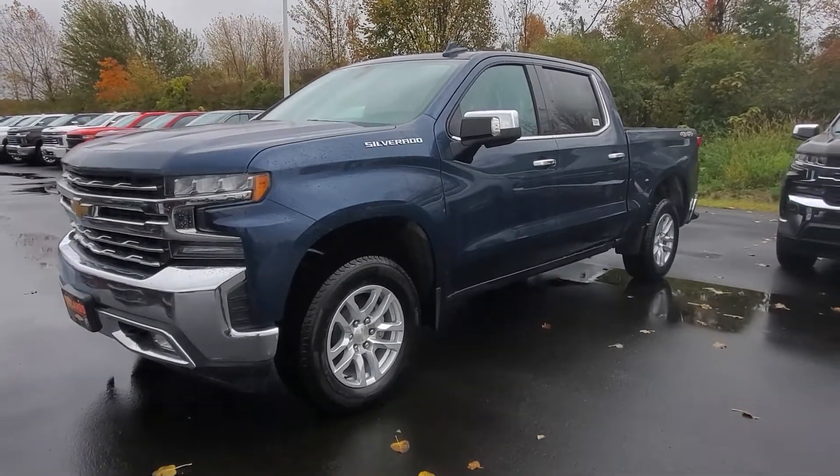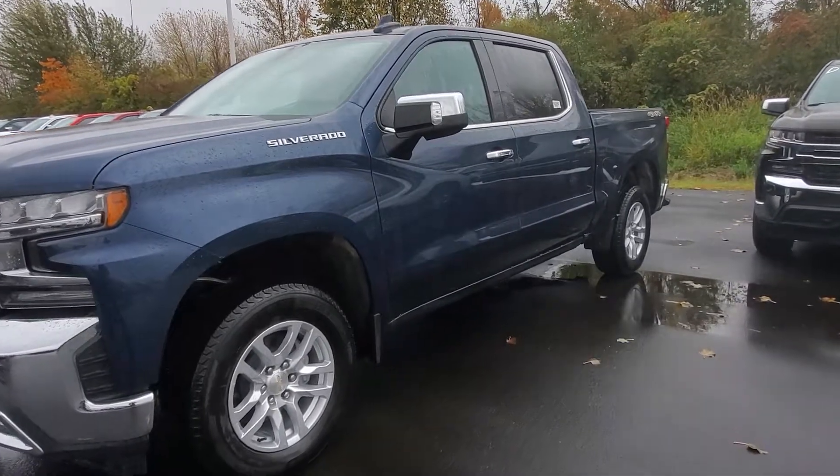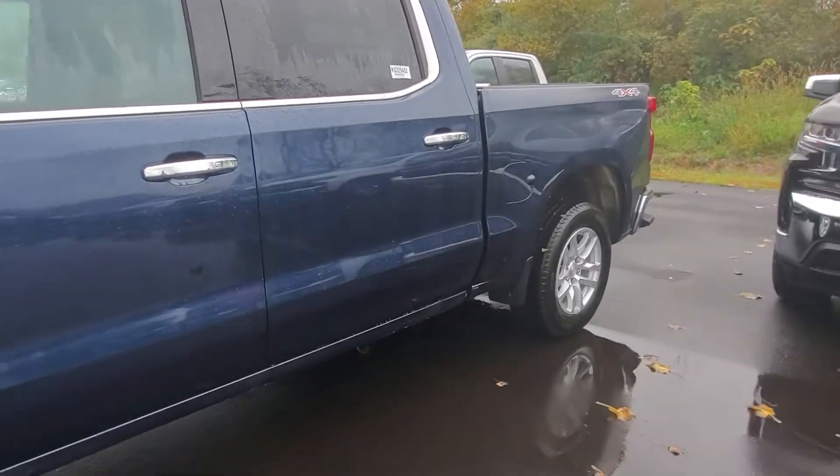Hi Matthew, my name is Shasta. I'm here at Fireland Chevy Buick in Norwalk. You had inquired online about the 19 Silverado. Looks like you were interested in maybe an LTZ crew cab, which this one is.